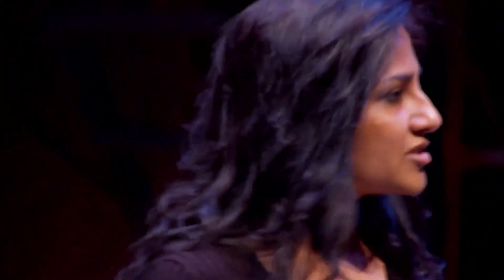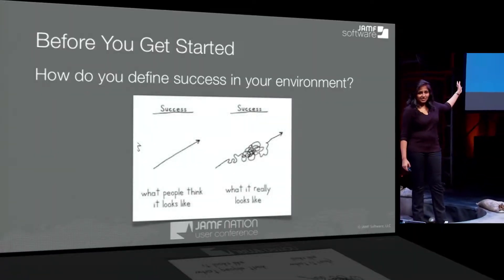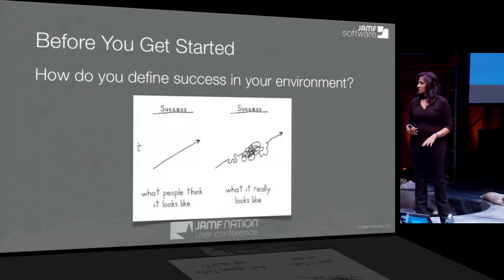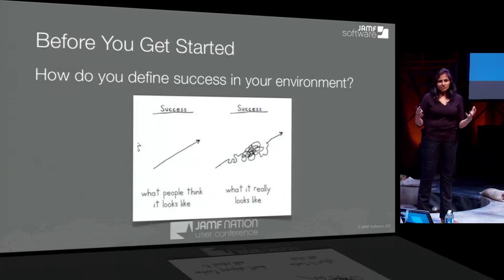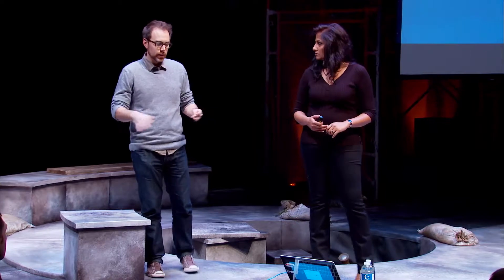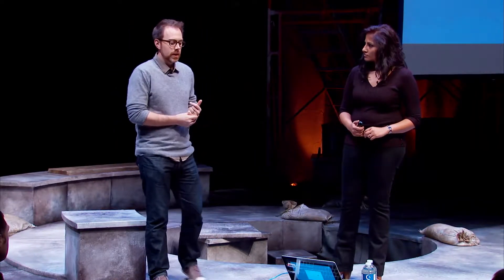Before we get started, we really want you to think about what does success look like in your environment? For some, we think it's a straight shot up, but it's not. There are a lot of complicated components to it. Success can be rolling out 4,000 devices to end users. We're definitely seeing those two extremes — 4,000 machines by the end of next week, or 4,000 machines through the course of the year, 5, 10, 15, 20 at a time. We hope to talk about some of the differences, similarities, tools, and the planning that needs to go into it.